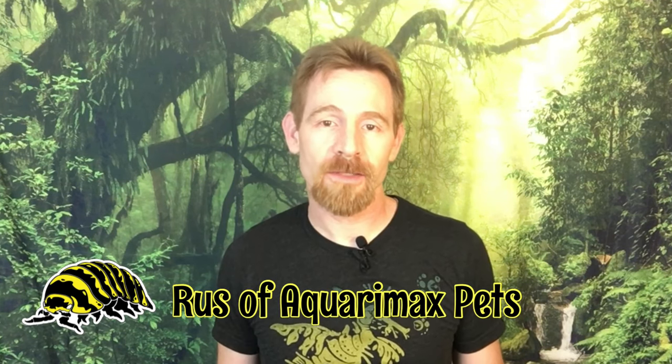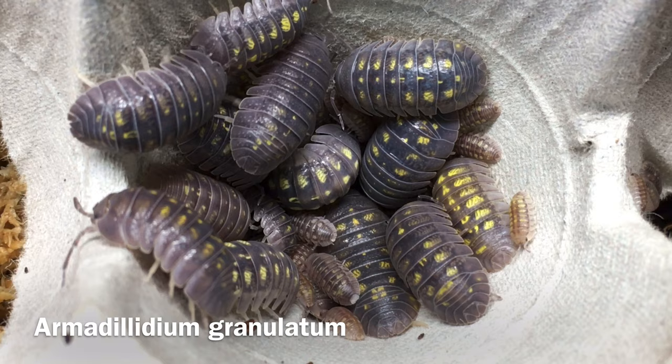Hi, Russ of Aquarium Ex-Pets here. Today's video is an isopod species profile of Armadillidium granulatum.